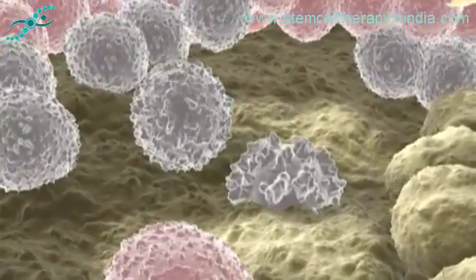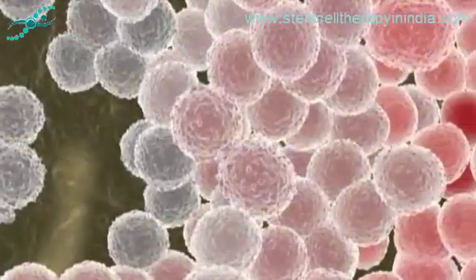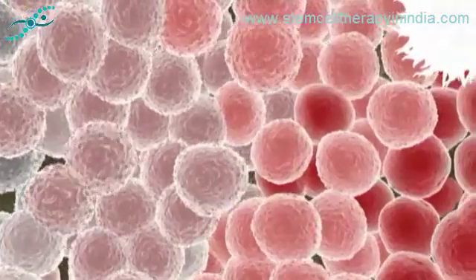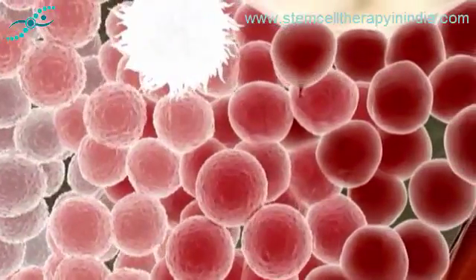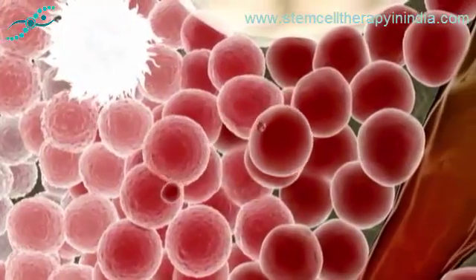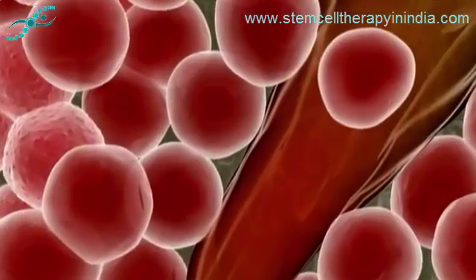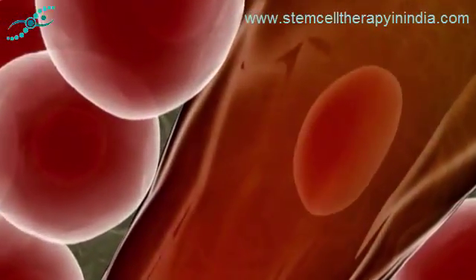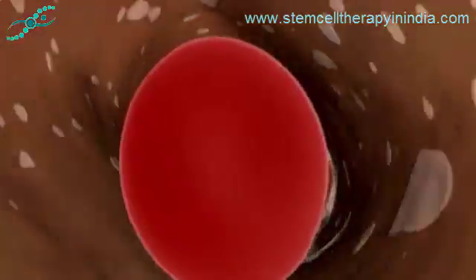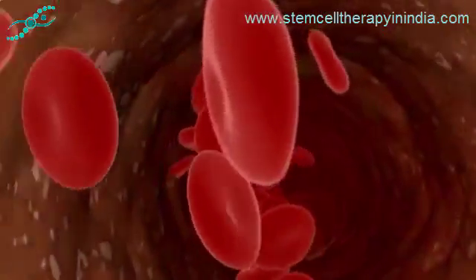The stepwise differentiation of a stem cell's progeny depends on combinations of genetic and environmental factors that gradually steer these cells into following a specific lineage. This process involves different sets of stimulating factors operating in the cell's environment, at its surface membrane, and within its nucleus. Each step down the path draws it closer to becoming a functional red blood cell and entering the bloodstream.